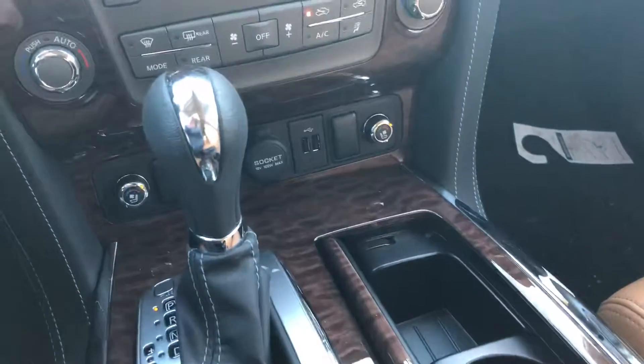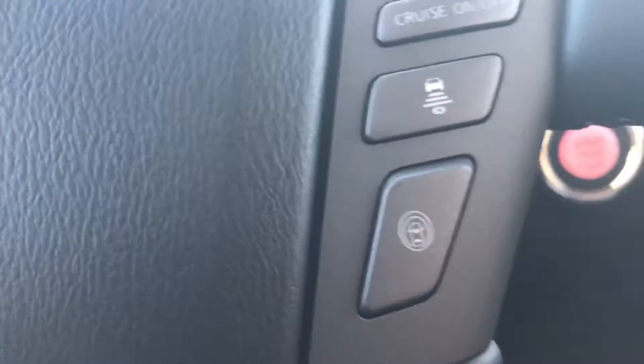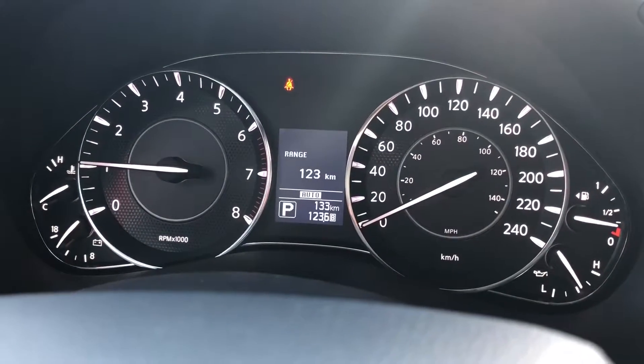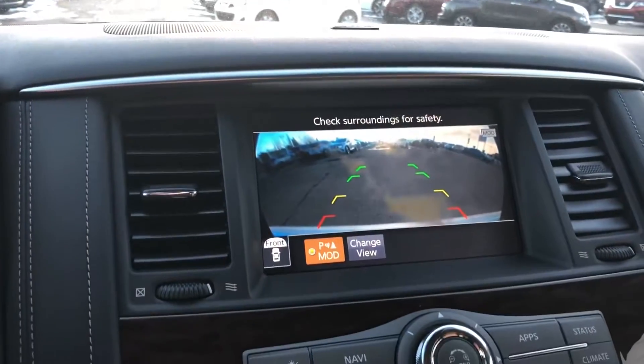Heated and cooled front seats. And down here is the control for the heated steering wheel. Radio controls, Bluetooth, cruise on the steering wheel. And in the center there between the tach and the speedometer information center, plus over here with the all-around view cameras, the cruise, the radio information, everything.